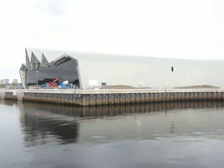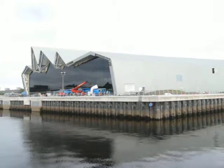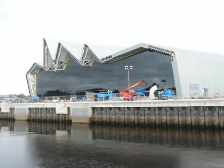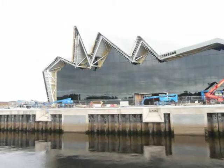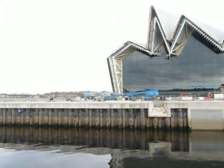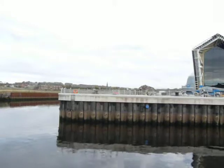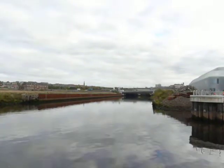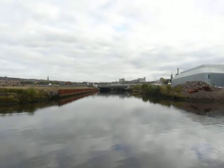I'm now coming up by the new transport museum. And here we are, where the Kelvin flows into the Clyde. Here towards Partick. You can follow that river all the way to Milngavie, and maybe even further up towards Kilsyth.